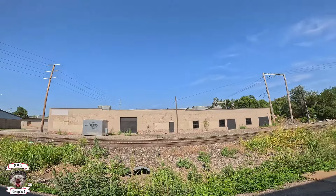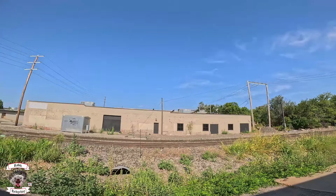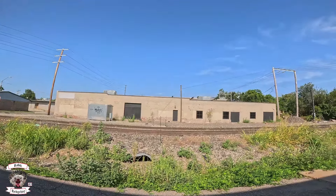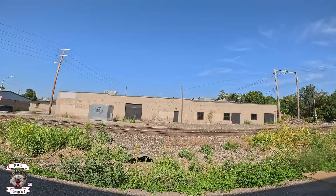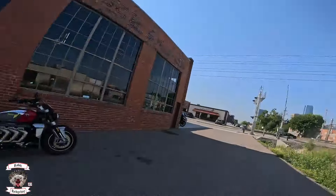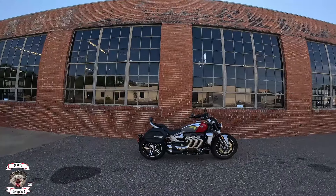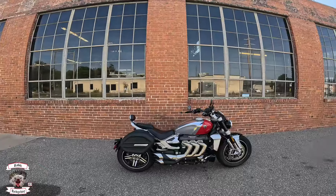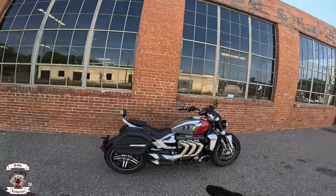Good morning everybody, this is Rabbit Hedgehog with Indian Motorcycle of Oklahoma City, and I'm going to be doing one of our used bike reviews today. Today's motorcycle is the 2023 Rocket 3 GT from Triumph Motorcycles.